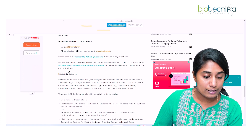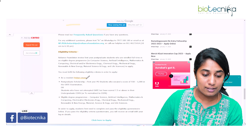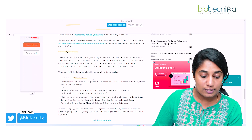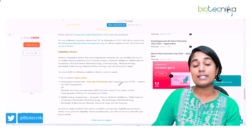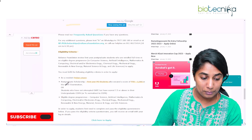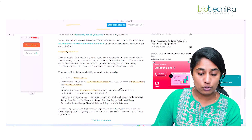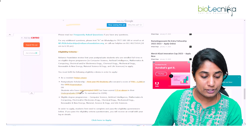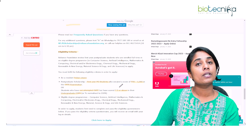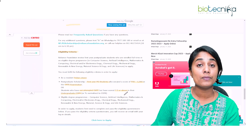Now let's look at the eligibility criteria in detail. You need to be a resident of India and an Indian citizen. This is a postgraduate scholarship, so you need to be in the first year of your post-graduation. You should have secured a score between 550 and 1000 in your GATE examination, or if you have not attempted GATE, then you should have scored 7.5 or above in your UG CGPA. You can convert your percentage into CGPA, and it has to be above 7.5.